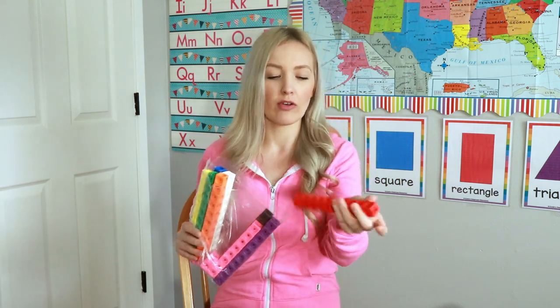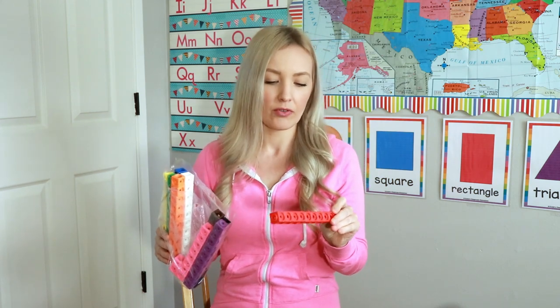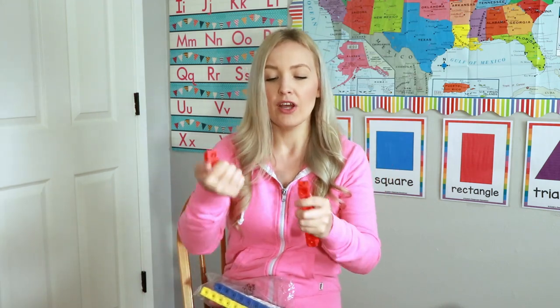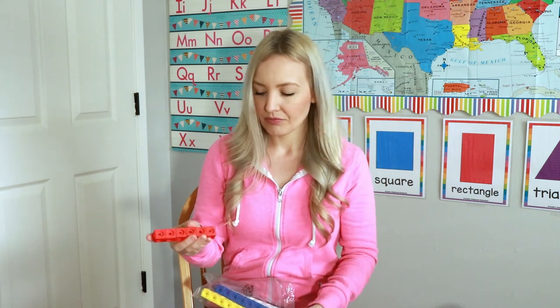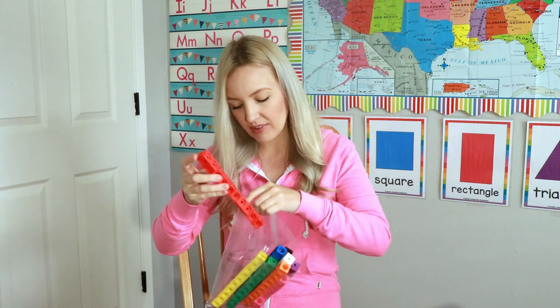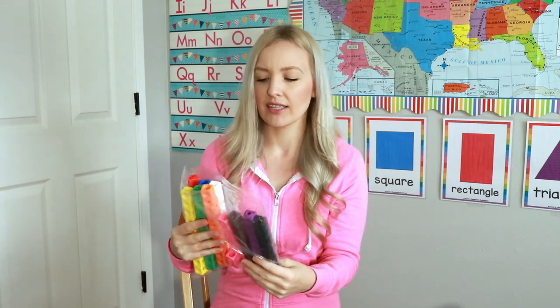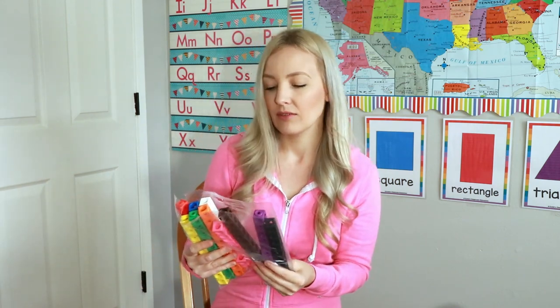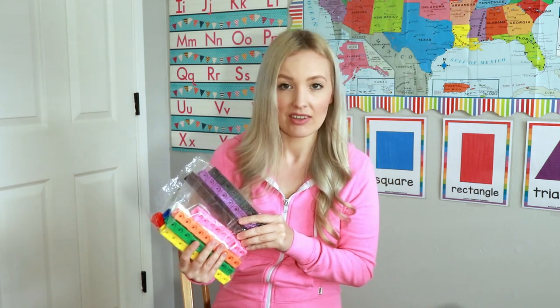Another Learning Resources product I love are these math cubes. My daughter loves them too. We used them for learning about tens and ones — they're just connector cubes I remember using in school. You get 100 cubes and they're super inexpensive, maybe ten or twelve dollars. They're a fun way to make math more hands-on. My daughter is a very hands-on learner, so having little manipulatives makes the learning process go a lot smoother, especially for math.